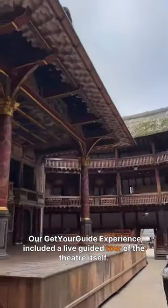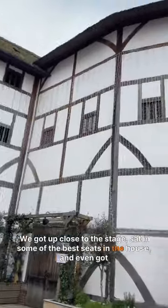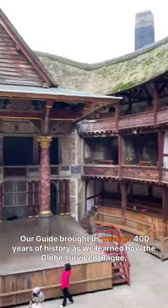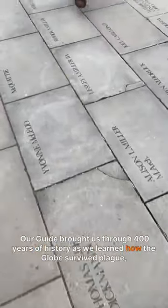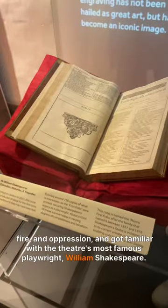Our Get Your Guide experience included a live guided tour of the theatre itself. We got up close to the stage, sat in some of the best seats in the house, and even got a chance to see some rehearsals in action. Our guide brought us through 400 years of history as we learned how the Globe survived plague, fire, and depression, and got familiar with the theatre's most famous playwright, William Shakespeare.